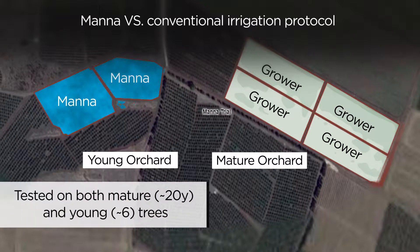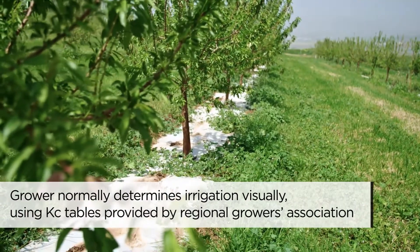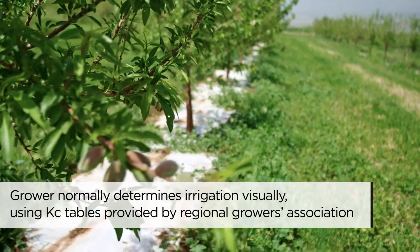The blue sections were irrigated using MANA recommendations, while the green sections were irrigated using the grower's standard practices. All other inputs and methods were kept uniform throughout the plots, and water usage and yields were measured separately for each treatment.